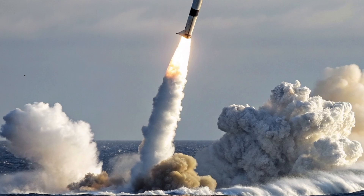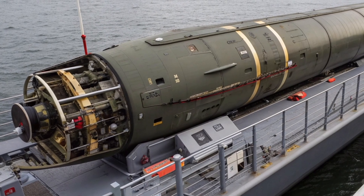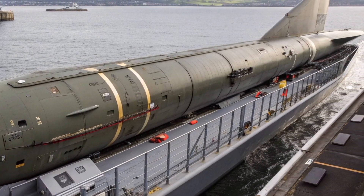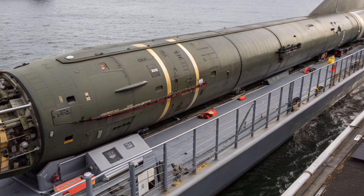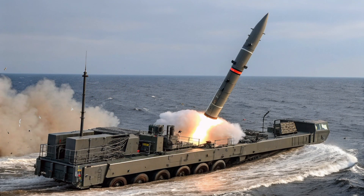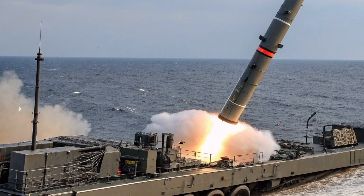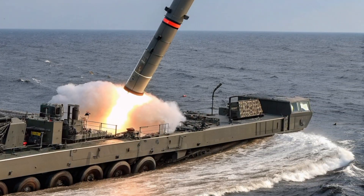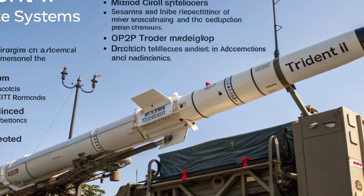The propulsion system consists of three solid-fuel rocket stages, each optimized for reliability and performance under extreme conditions. The first stage uses a graphite epoxy motor case and a nozzle equipped with an electromechanical actuating system to control thrust vectoring. The second stage continues acceleration with improved insulation and propellant chemistry designed to enhance energy density. The third stage contains a post-boost vehicle (PBV) equipped with a liquid fuel propulsion module, which precisely positions the re-entry vehicles for deployment, playing a critical role in MIRV targeting by releasing multiple warheads on separate trajectories toward different targets.